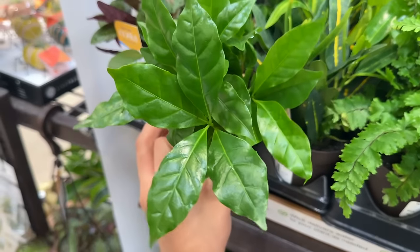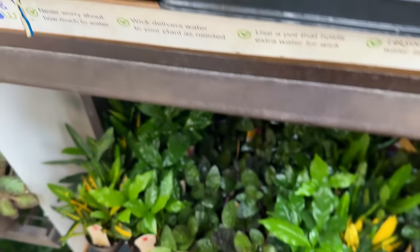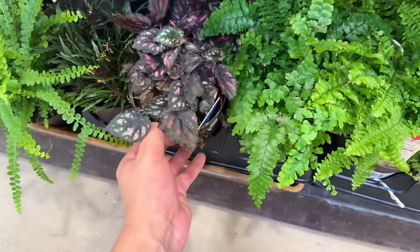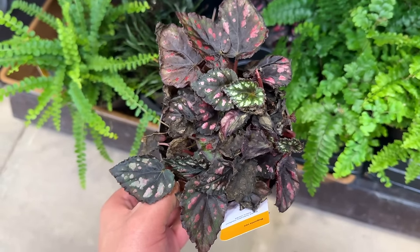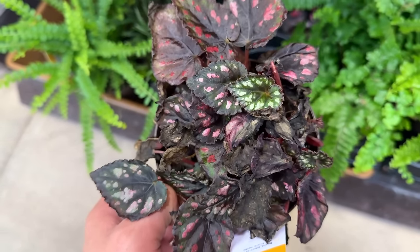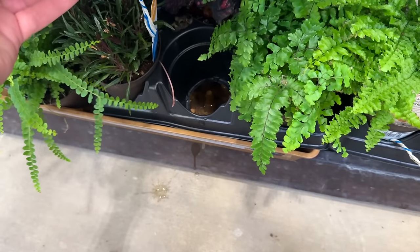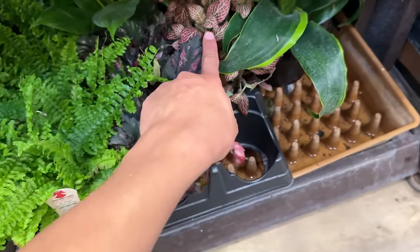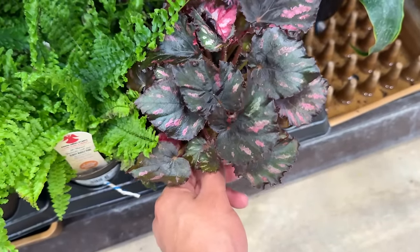They got some coffee plants! I just found out there's also a variegated coffee plant, which is crazy. Look at these begonias — they're so pretty. I like how they're keeping them nice and moist for the begonias and the ferns. Look at this — it's so compact, another variety with beautiful begonia. This is the one that I got yesterday!